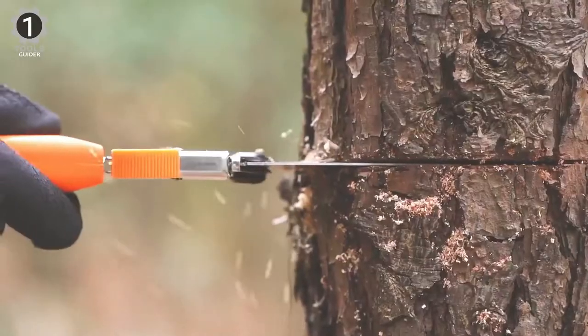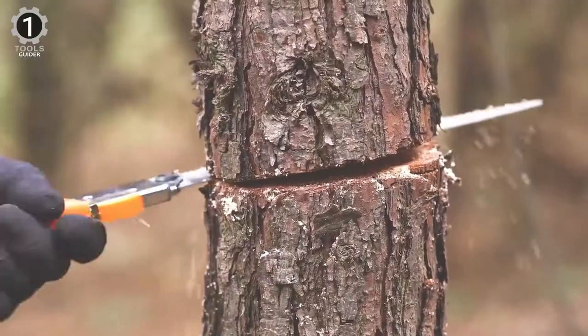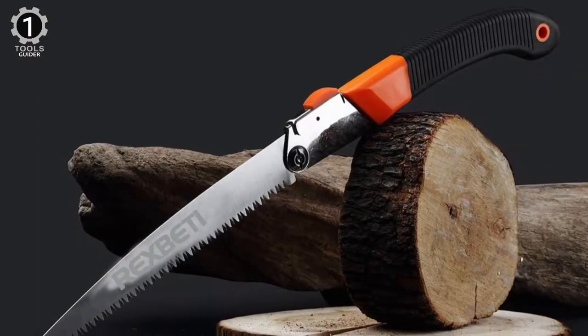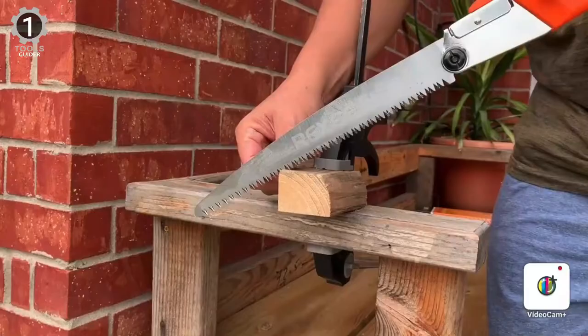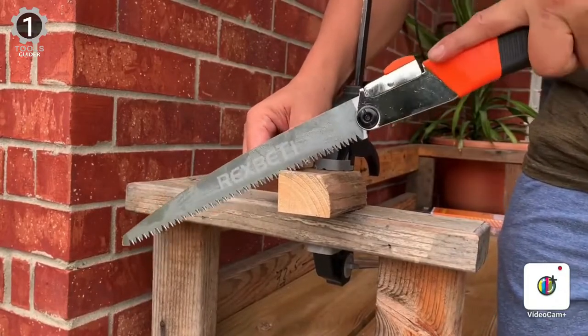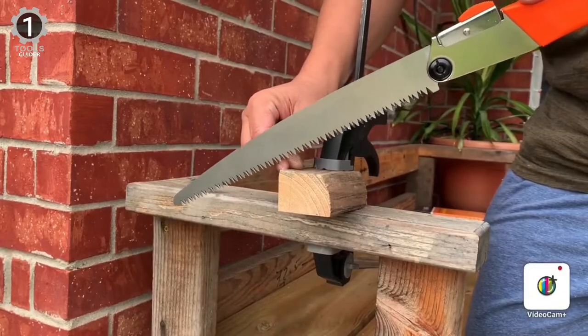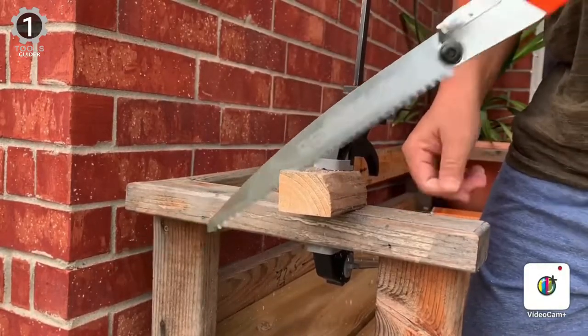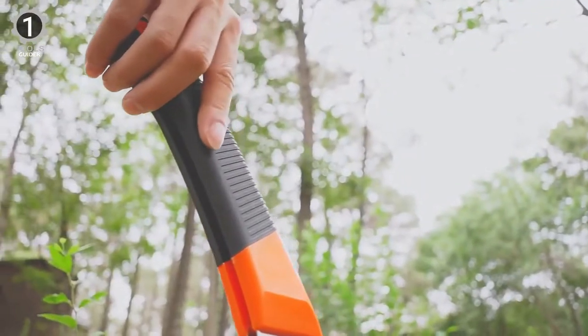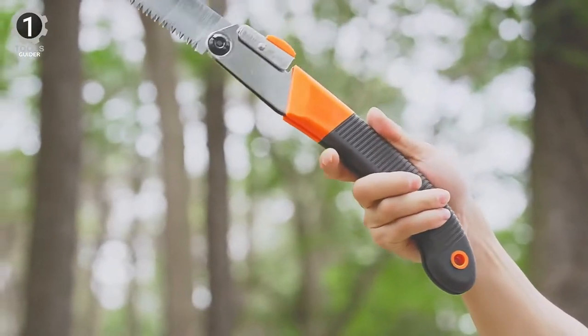It is a sturdy, heavy-duty blade that can be bought in two sizes: 8-inch and 11-inch long. The 11-inch will help you quickly power through thicker branches. This outstanding feature is that this folding saw has aggressively positioned 7 TPI blade teeth, allowing smooth and fast sawing. Overall, it is an excellent handsaw for gardeners, campers, and survivalists.